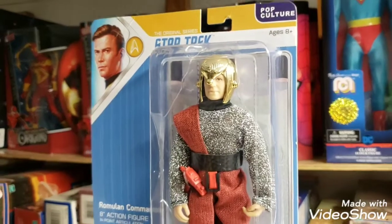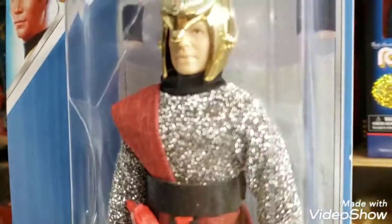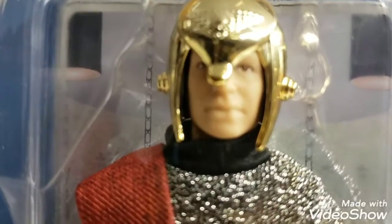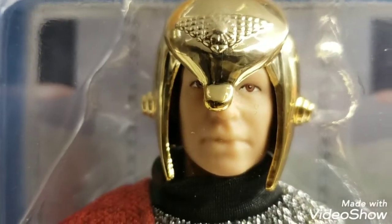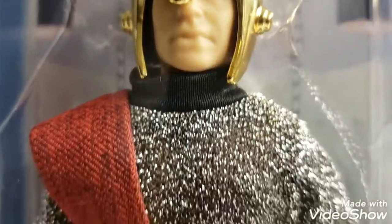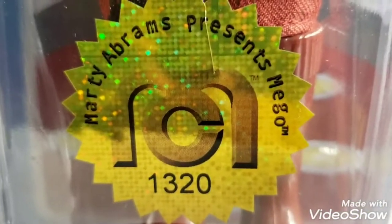We're going to help the situation along. We always give out free action figures here at the museum — I enjoy it. I want to share the wealth, and share in the fact of being able to see another collector as happy as I am to have this figure. That's what it's all about.